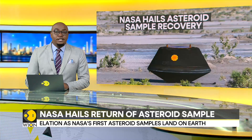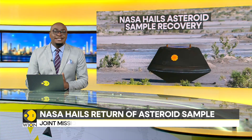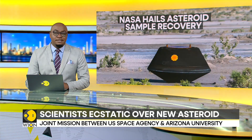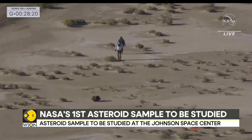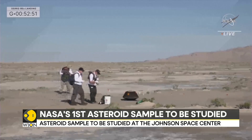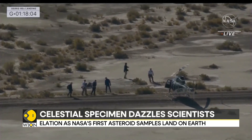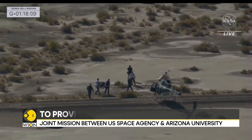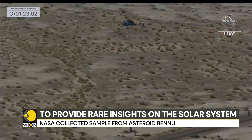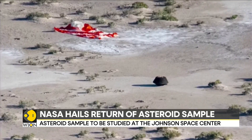The soil sample from an asteroid that landed on Earth on Sunday comes as a giant leap in the quest to study the solar system, and scientists at NASA are elated. NASA capsule OSIRIS-REx landing in Utah, United States, brought to an end a seven-year NASA space voyage. Samples from Bennu, an asteroid rich in carbon and classified as a near-Earth object, hold out huge potential for the road ahead. Scientists say it will provide a better understanding of the formation of our solar system and the genesis of life on Earth.